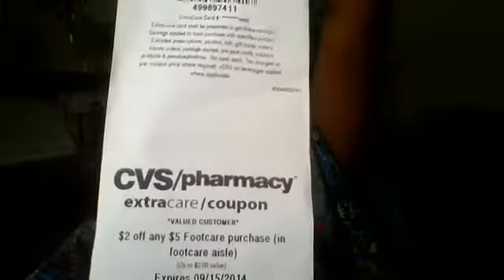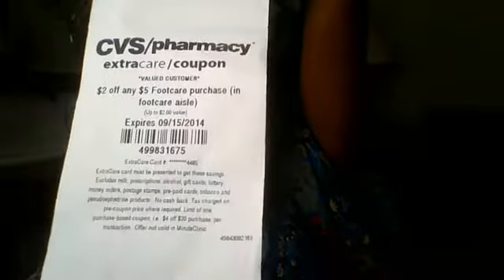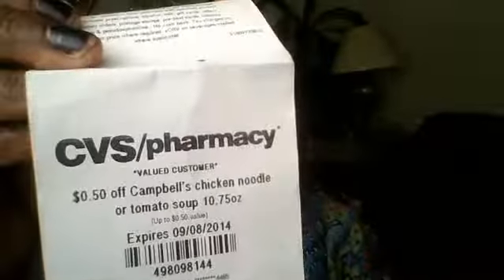$1.50 off any $7 hair color, $2 off any $5 foot care purchase, $2 off two select Tylenol or Motrin pain relievers, $1 off select P&G products, and $0.50 off Campbell's chicken noodle or tomato soup.